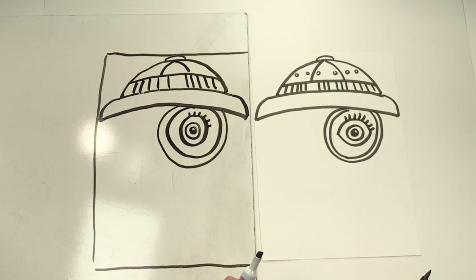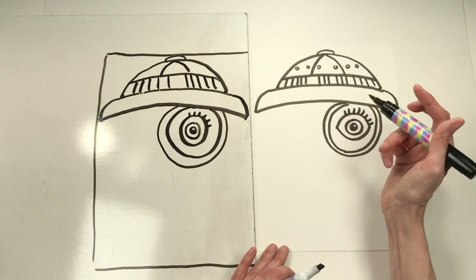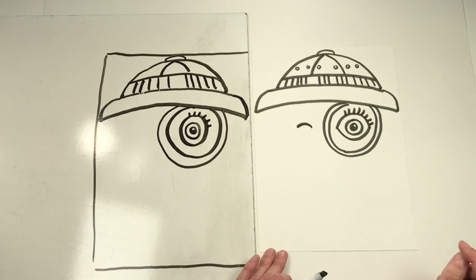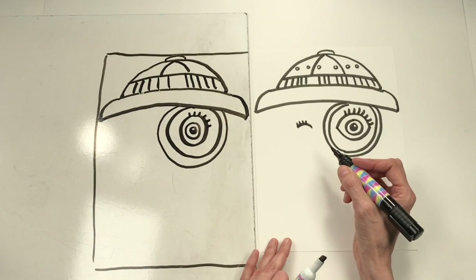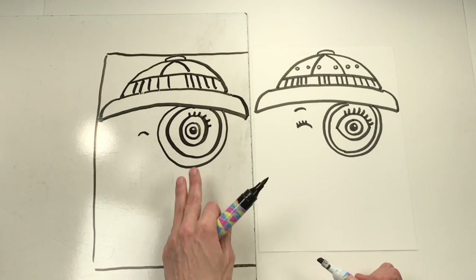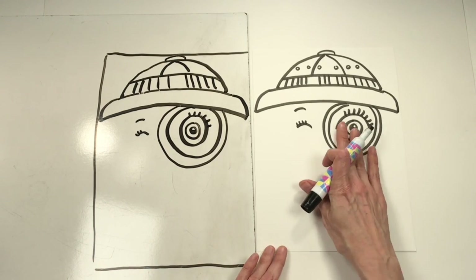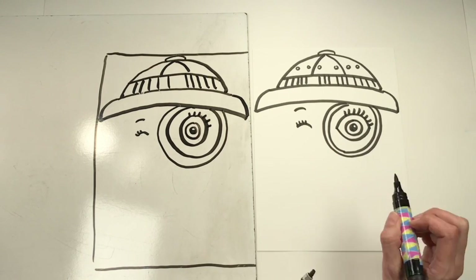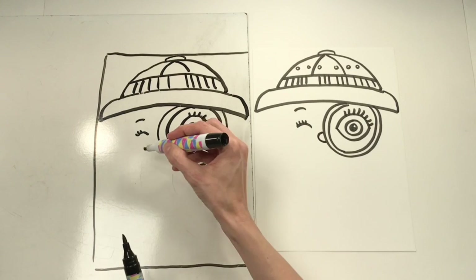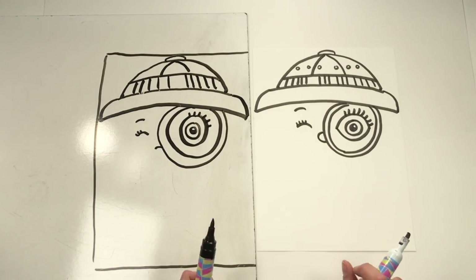Now let's draw the rest of the face. When you use a magnifying glass, you usually close one eye and keep the other open. So I'll draw the closed eye as a small curve — much smaller than the magnified eye — with some eyelashes and an eyebrow. Then for the nose: since it's partly hidden by the magnifying glass, maybe only a little bit shows. I'll draw a small button-nose circle, or just a little half-curve line right there, overlapped by the magnifying glass.